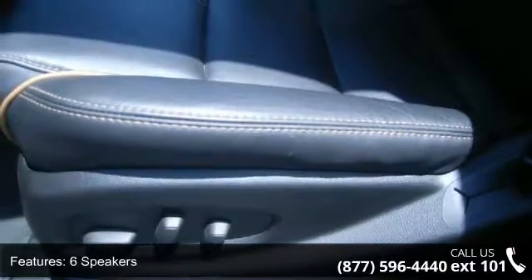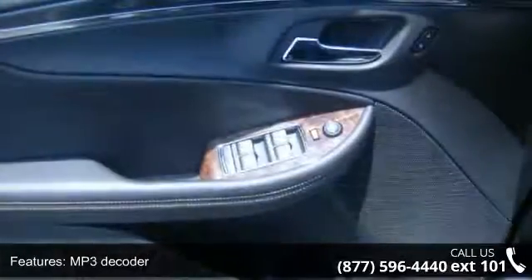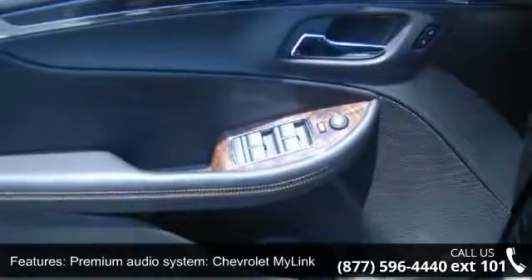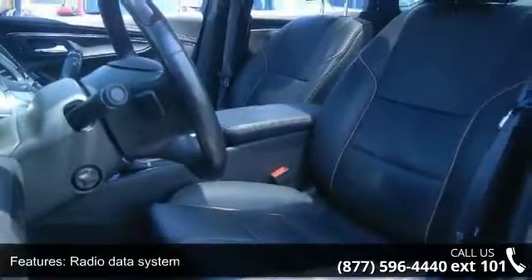Air Conditioning and Automatic Temperature Control. If you are looking for a solid pre-owned car, this might be the one. Let us put you in the driver's seat today. Call or click to schedule a test drive.